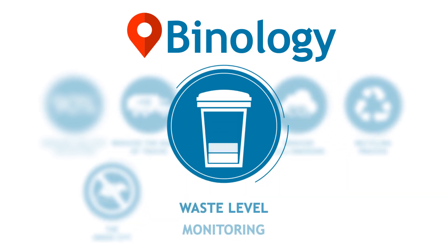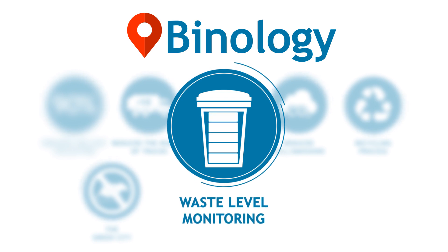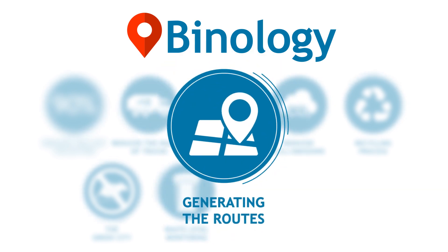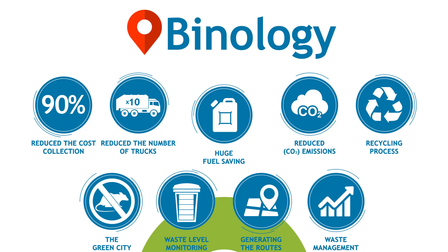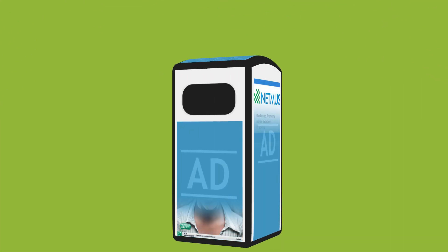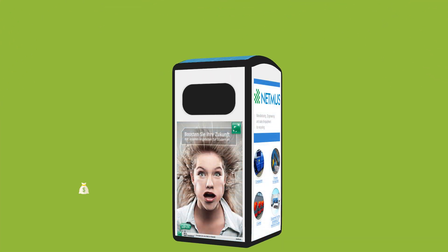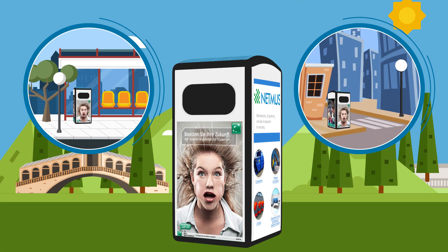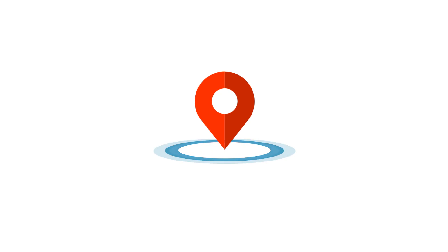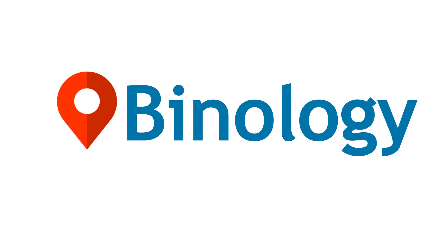The level of waste in each bin is monitored in percentage. Waste collection routes are generated taking into account road conditions. Improved waste management through system reporting. In addition, advertising materials can be placed on the bins to provide an additional source of income. This technology will give us modern, clean cities that will make everybody happy. Binology — making the world a cleaner place.